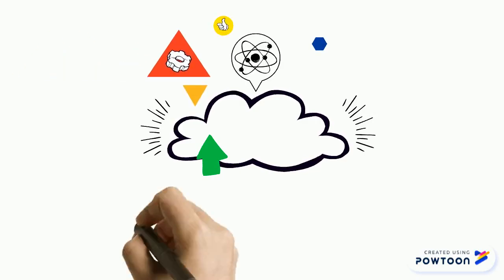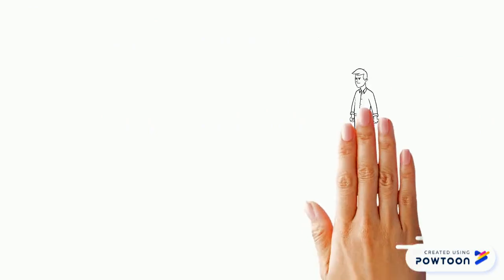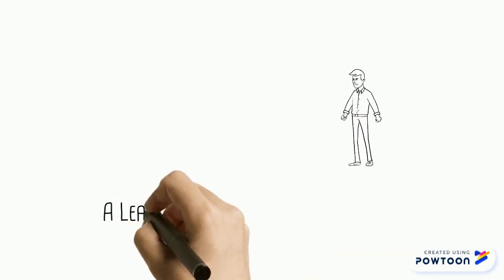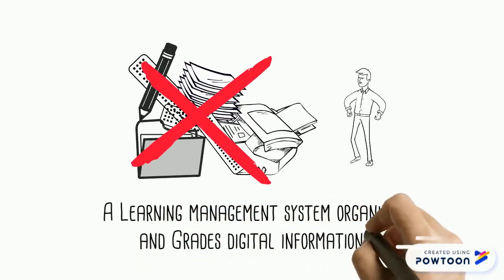So what is a learning management system, and why do you need one? An LMS allows you to organize information in a digital format, so students can find it much easier than if it's just spread all over the internet.